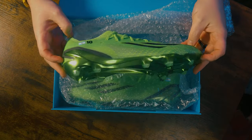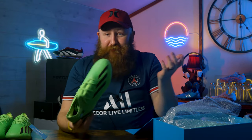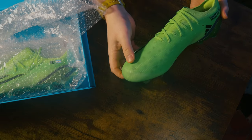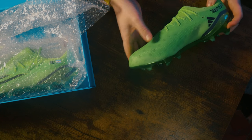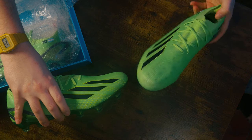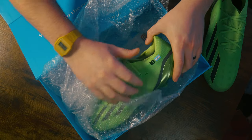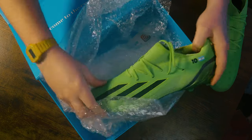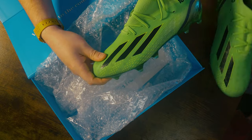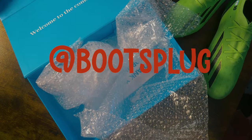So we have boot number one and you can immediately start feeling differences. The first thing — literally as I pick them out — is the way that they feel in my hand. Look at the height of that toe box, look how tall that is! Let's get the retail in for comparison — that is enormous. Boot number two has the classic Argentina flag with Messi's number on the back. Massive, massive toe box. Shoutout to Boots Plug — go follow them on Instagram right now.